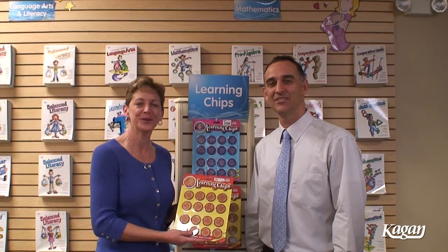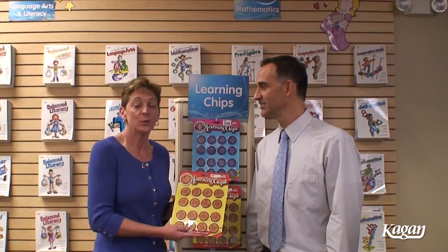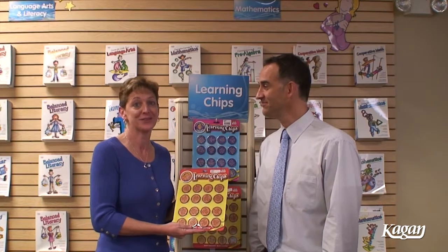Another set of learning chips are the story chips, which can be used to answer questions at the end of any story. We could be reading and studying Three Little Pigs, you could be reading Tom Sawyer, or you could even be studying Catcher in the Rye.